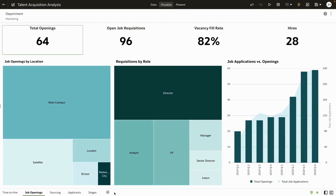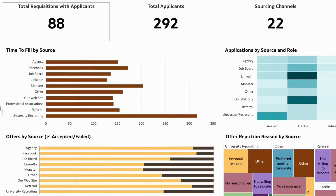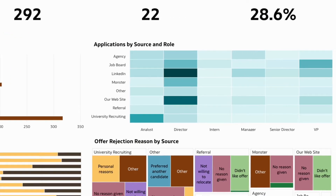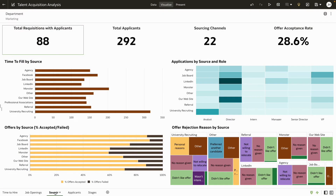Let's switch gears to sourcing. This dashboard provides key insights into the channels you use for sourcing candidates for the marketing department, such as time taken to fill open positions, distribution of job applications and roles all the way to offers, and the reasons for rejecting them. You don't detect any bottleneck across the different channels, so candidate sourcing doesn't seem to be the issue.